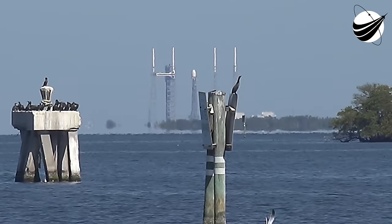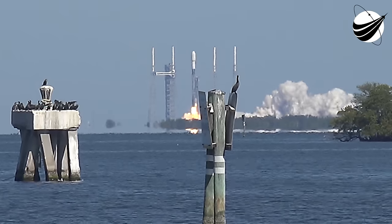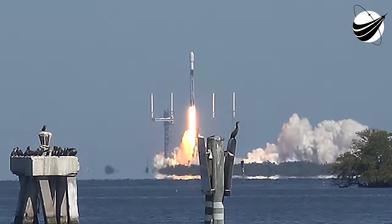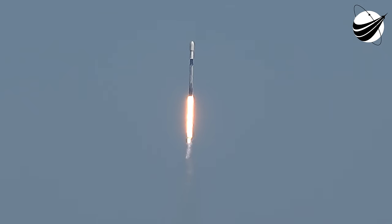T-minus full power. And we're off. Go Cygnus. Go Falcon. Falcon 9 and Cygnus begin their flight, taking aim on the International Space Station. Pitch and roll program are in. Falcon 9 heading out to the northeast.